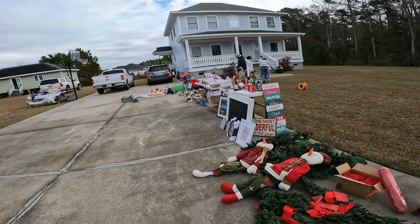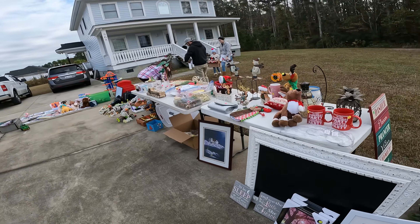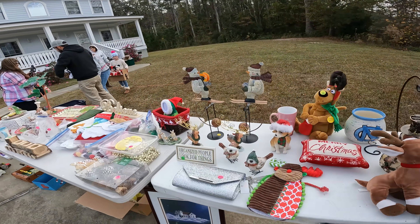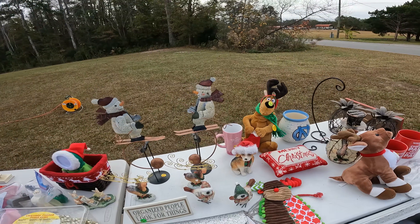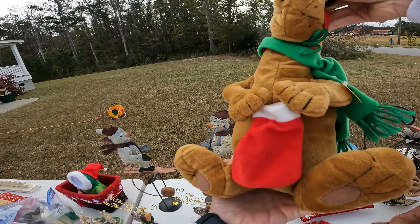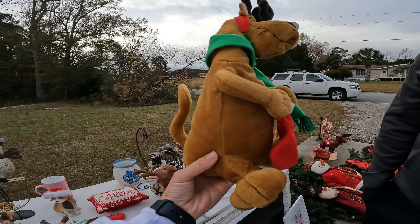At this yard sale the seller said he had literally just put the sign out — we were one of the first ones here. This is the biggest vintage toy collection I've ever seen and we have to buy it all. There's Scooby-Doo, Scooby-Doo books, just incredible stuff.